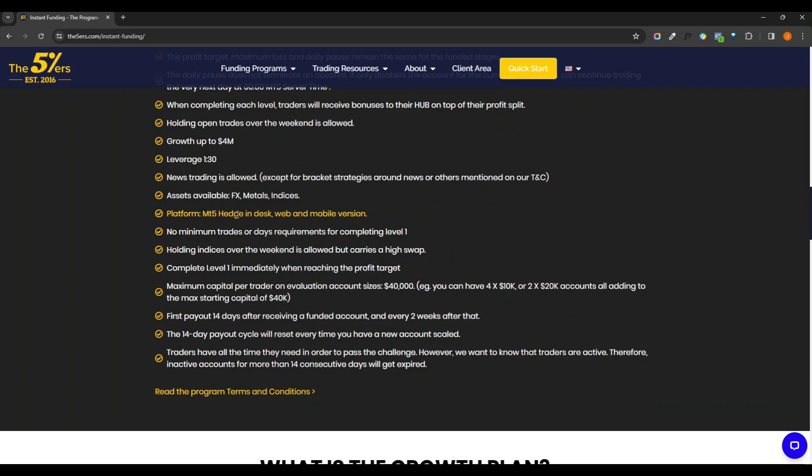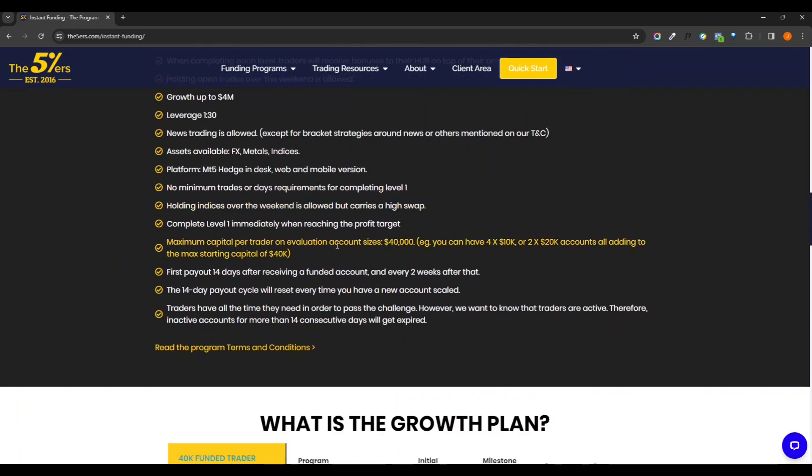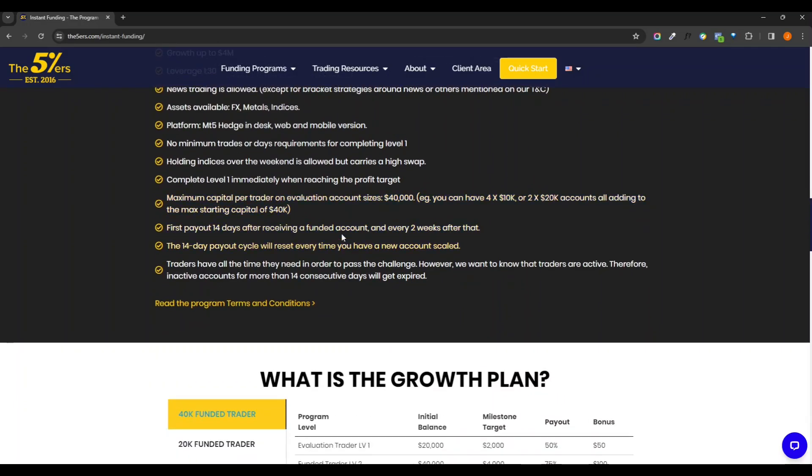They do use MT5. You can do hedge and they also have a desktop, web, and mobile version, so quite a few different ways to trade. This one also has no minimum trading day requirements for completing, so that's one option if you have a high return strategy. Same rules with the swaps, and you complete the level immediately when you reach the profit target. Maximum capital per trader can be $410k or $220k accounts, adding to the max capital of $40k — so they allow you to hold multiple accounts.